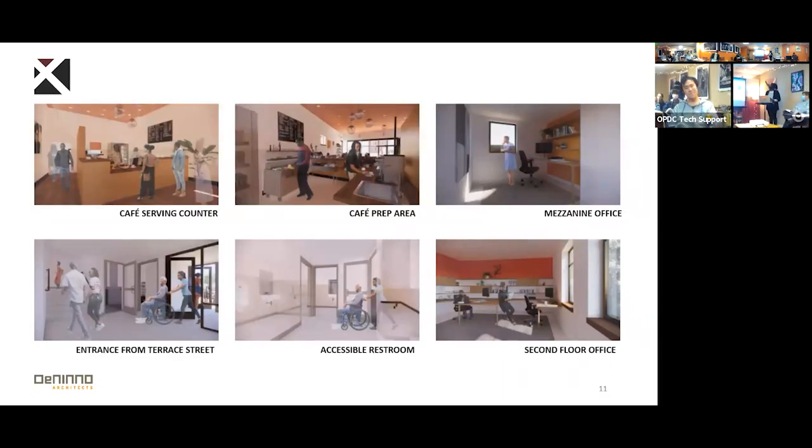We do have an image here of what the cafe serving counter will look like, and then we also have the cafe prep area. Just thinking about some of the guidelines with the Allegheny Health Department — having a prep area with proper refrigeration, which will really open us up to have a menu that will offer a wide array of items compared to when we first started.